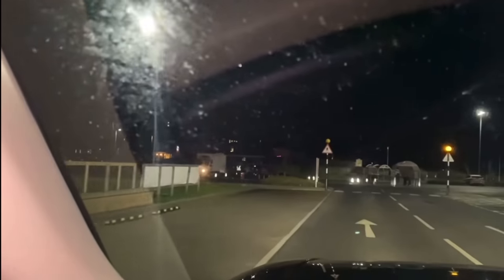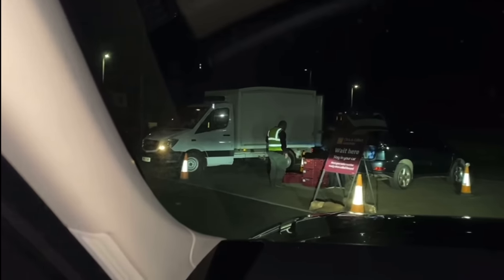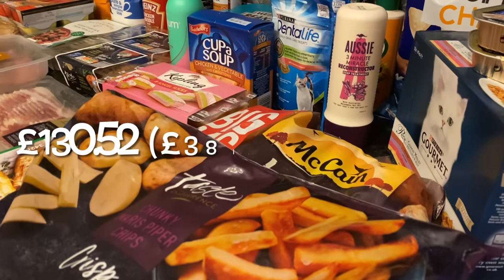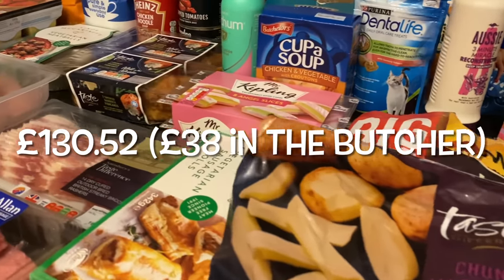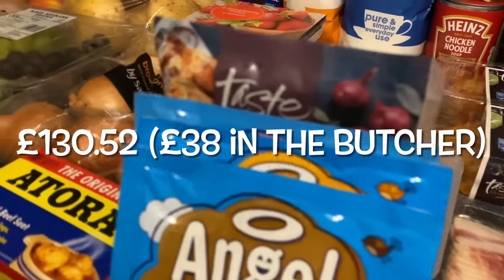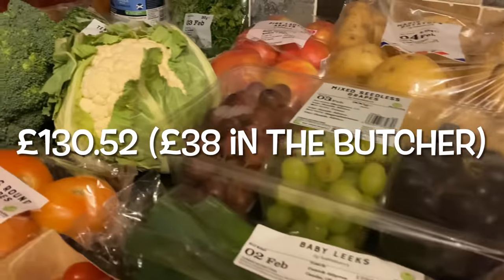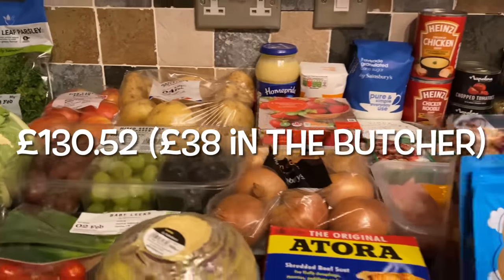This is our weekly family food shop — everything we're going to need for the week ahead for dinners and lunches and that kind of thing. We've been doing Sainsbury's click and collect for the last good few months now and it just saves you getting into the shop and limits your contact with other people. I spent £130.52 altogether, but £38 was at the local butcher, so although it looks on the high side it's not that high, and I will show you what I got from the butcher at the end.